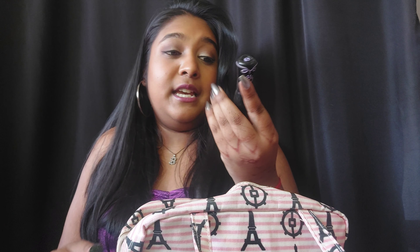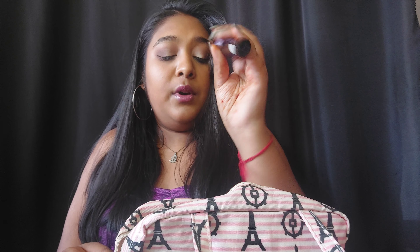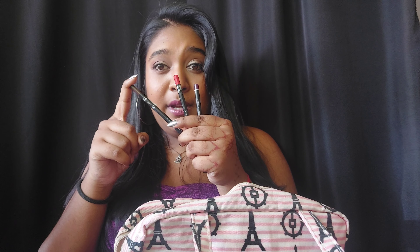For mascara, first things first: I have to take my eyelash curler because I have very straight lashes. I'm going to be taking my trusty Lash Princess — the purple one — and the Lash Legend by KiKi Beauty. This mascara is very, very black and I really like that.